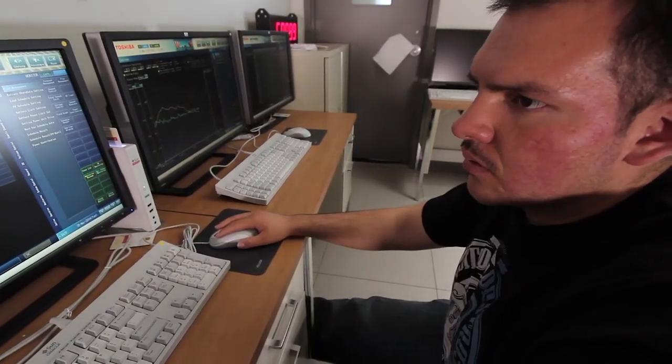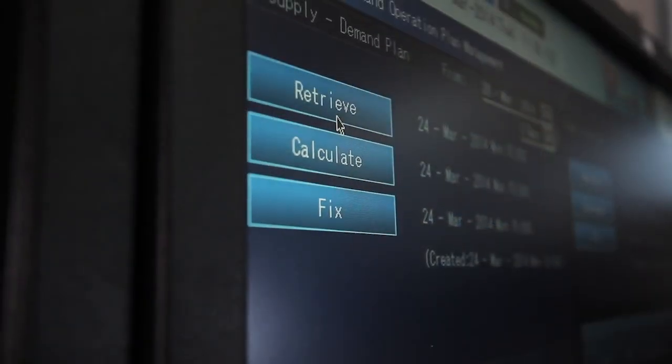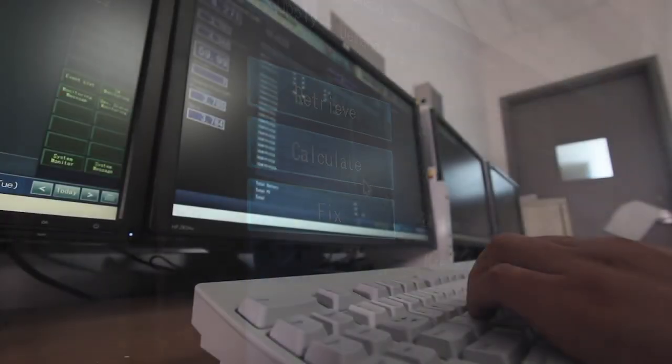One of the functions that the Los Alamos DPU has to do is schedule the power needs for all of Los Alamos. A day in advance, the DPU has to pre-schedule the power needs for the following day. The micro EMS is able to take in the PV generation resource.